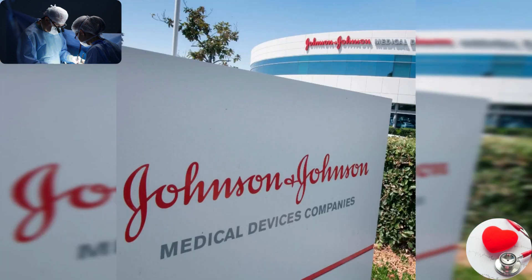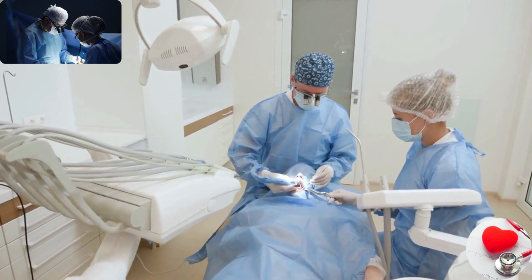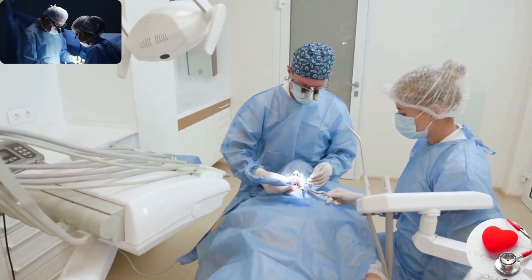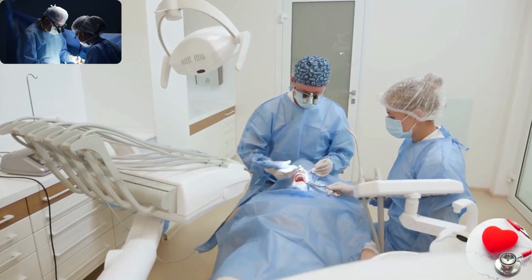Johnson & Johnson. Johnson & Johnson is a diversified healthcare company that manufactures medical devices, pharmaceuticals, and consumer healthcare products. Their medical device division produces a broad array of products, including surgical instruments, orthopedic implants, and diagnostics.